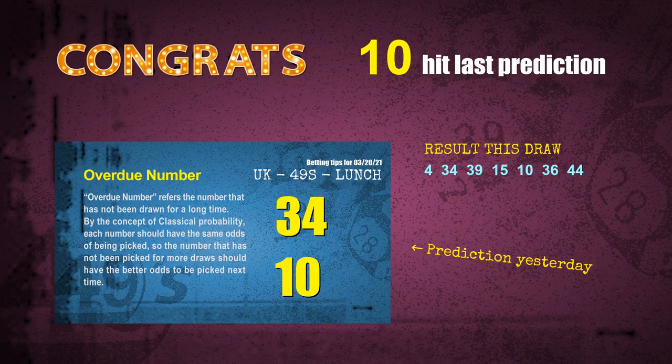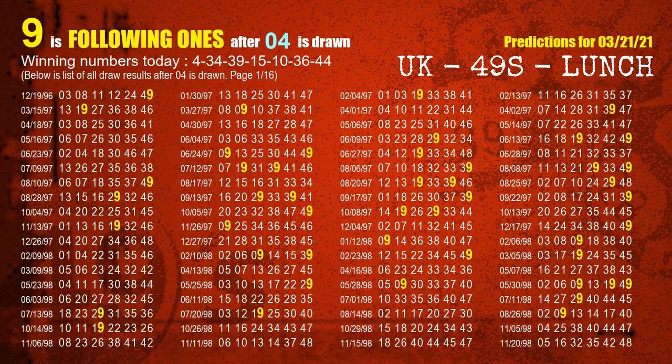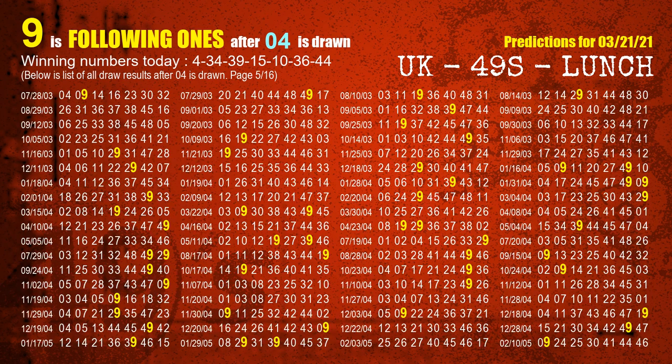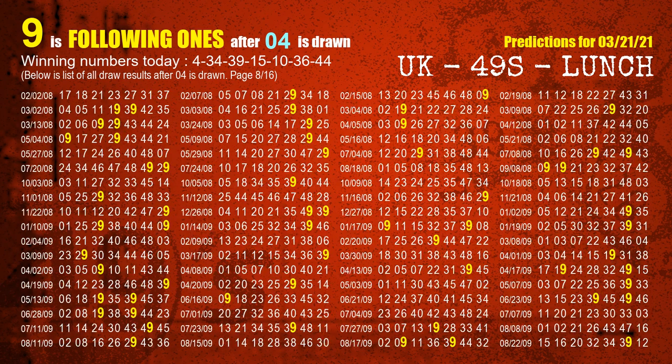We will now tell you how to find out winning numbers of next draw step by step. First, we find out the following ones through today's result. Following numbers refer to those numbers being picked on the next draw after this one, and following ones are the units digit of those following numbers. The first winning number is 04. We list all draw results after a draw with 04 as a winning number — the most frequently following units digit is 9, already highlighted in yellow for you.